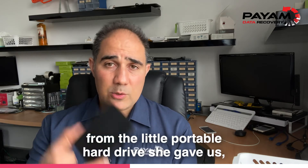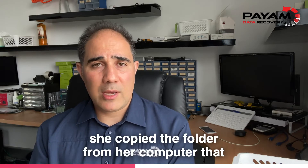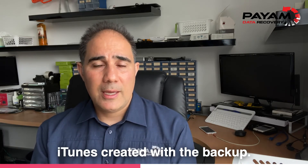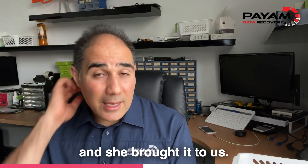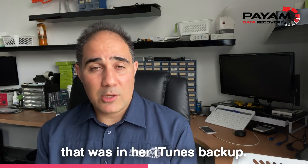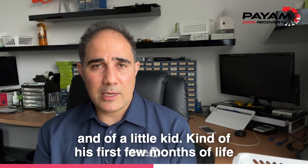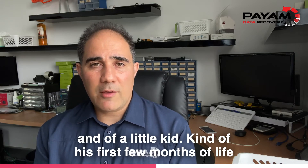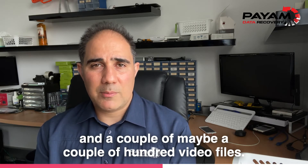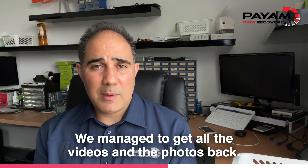The good news is, from the little portable hard drive she gave us — she had made a copy of the folder that iTunes created with the backup and copied it onto the portable hard drive — we were able to recover all the data. She had thousands of photos of a newborn baby and a little kid's first few months of life that she was really upset about. There were at least five or six thousand photos and a couple hundred video files. We managed to get all the videos and photos back.